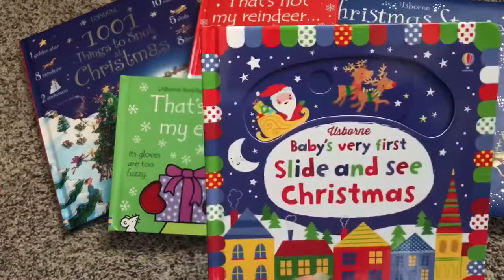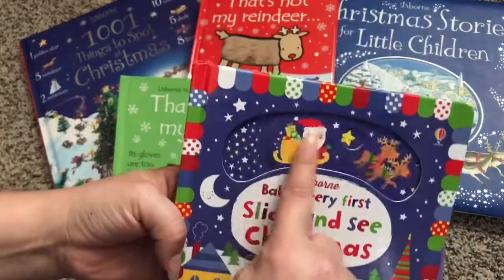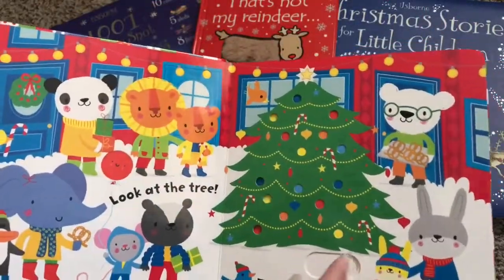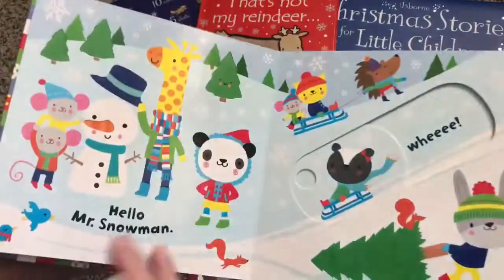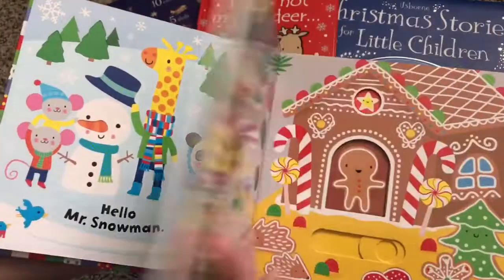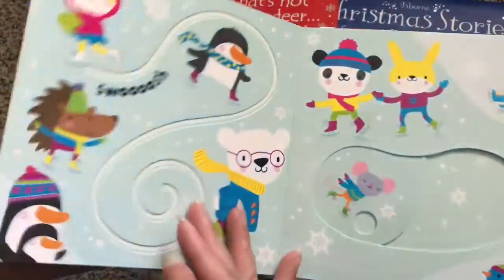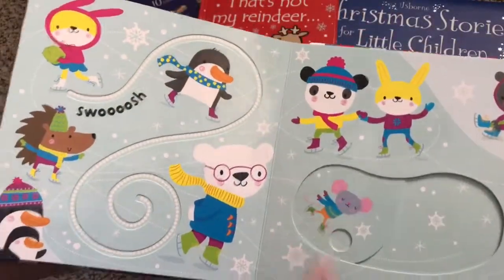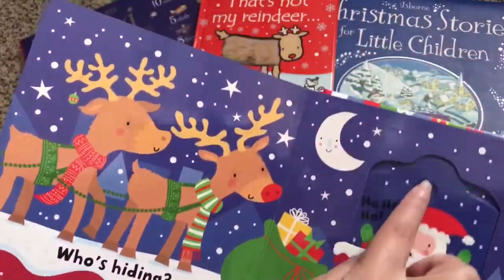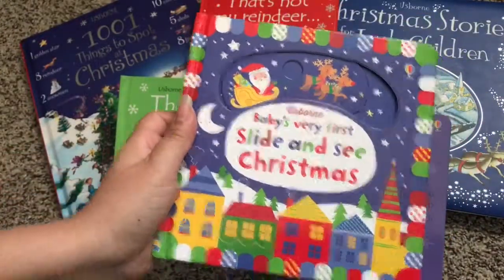We also have this new one that's new for the holiday 2017 season. This is Baby's Very First Slide and See Christmas. It has different tactile elements for your baby to slide up and down, left and right. So much color and so much to see and do on this book. It's very tactile as well. This would be a fun one for your kids.